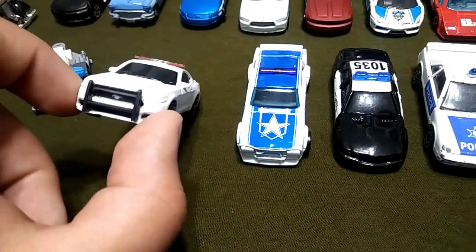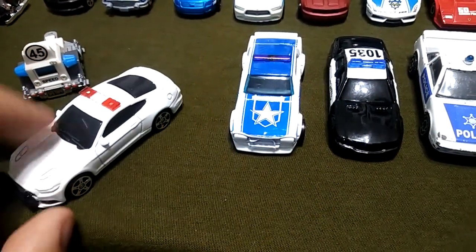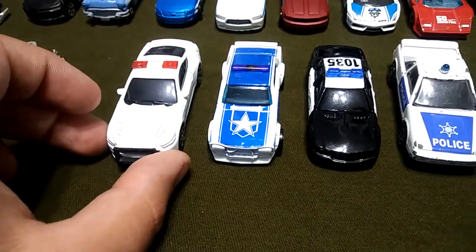This one is one of my favorite ones — I put that push bar on there and I put the light bar. Really nice white Mustang.